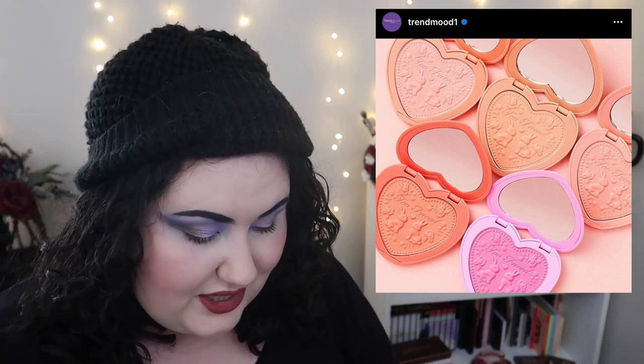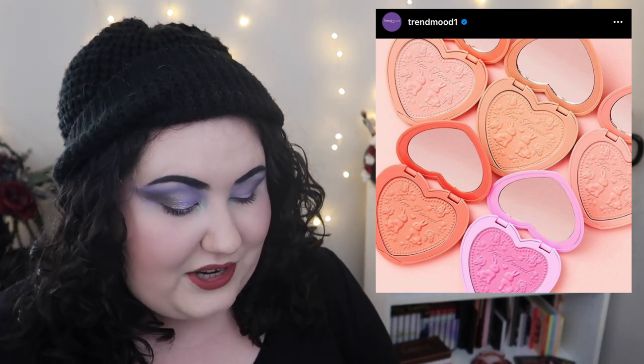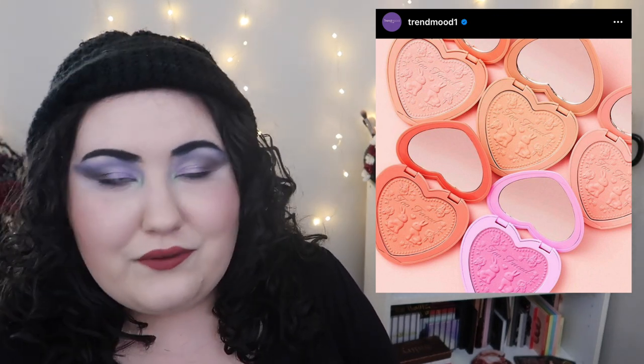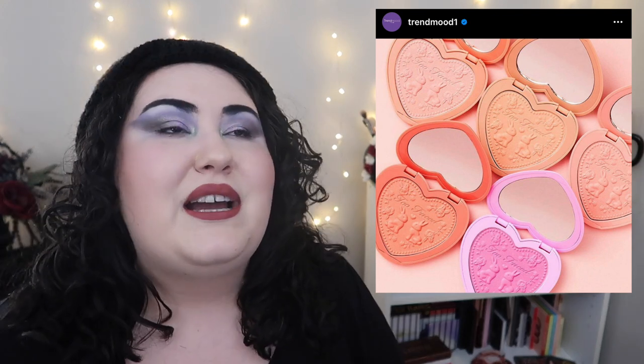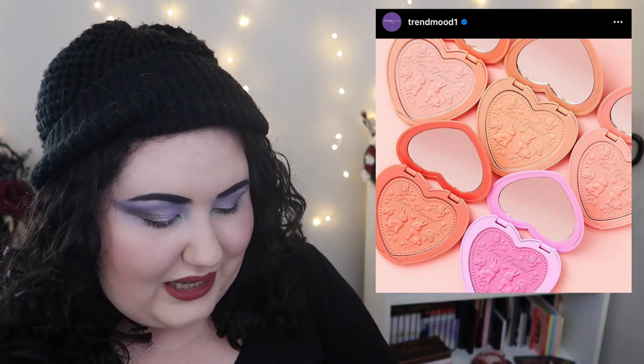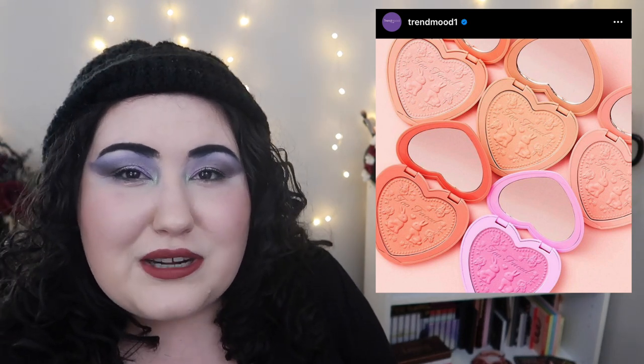Now I think there are other better blush options that are probably cheaper and more pigmented. Blushes I've been really liking lately: the Cover Effects blushes are really really nice for higher end, and I'm currently testing out the Rare Beauty liquid blushes — I've been reaching more for cream and liquid blushes recently. I do like the packaging on the Too Faced ones, and I honestly didn't realize they had discontinued these. I thought they faded into obscurity, but apparently they got rid of them and now they're bringing them back.